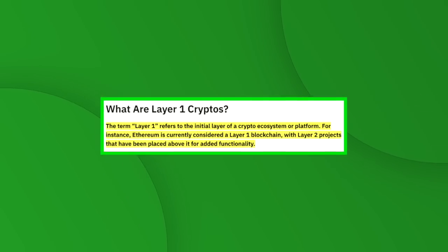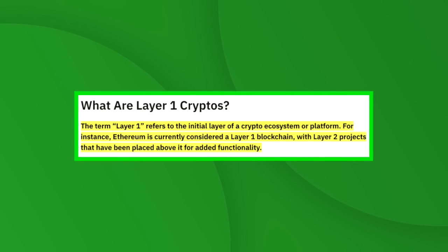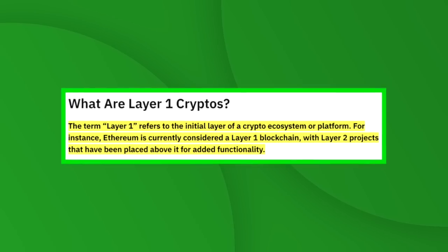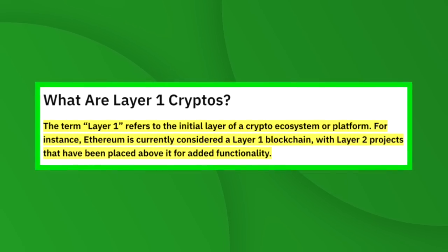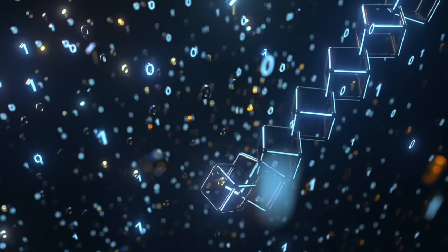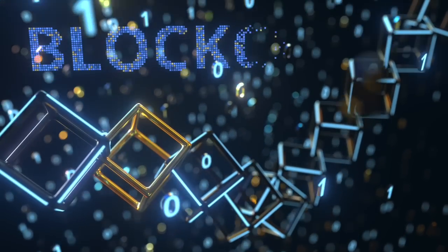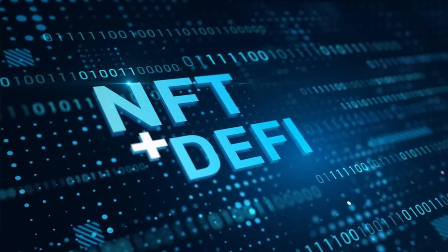So first of all, what is a layer one crypto? The term layer one refers to the initial layer of a crypto ecosystem or platform. Ethereum is currently considered a layer one blockchain, with layer two projects placed above it for added functionality. Layer two projects built on top of layer one blockchains include everything from NFTs to decentralized finance.